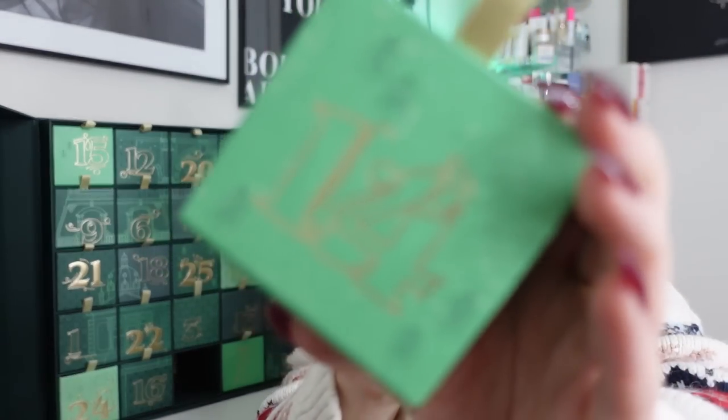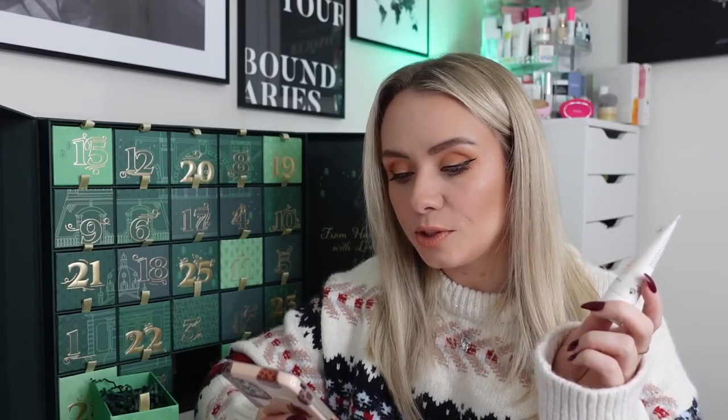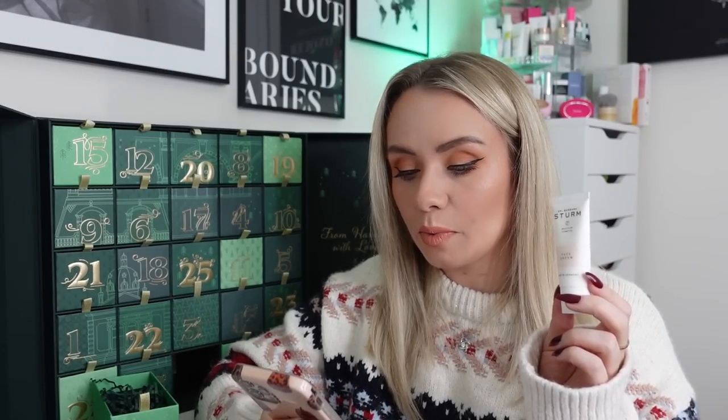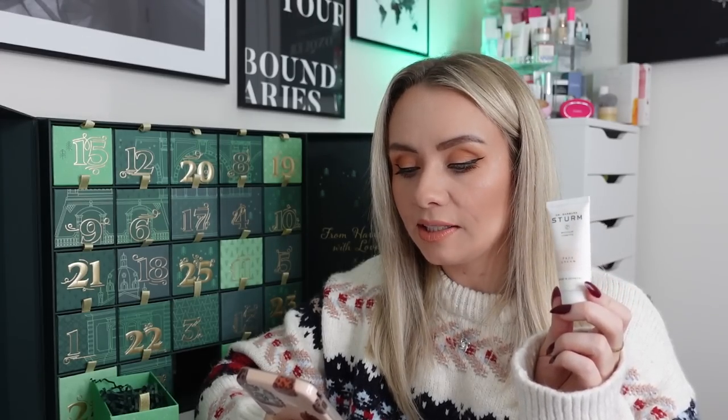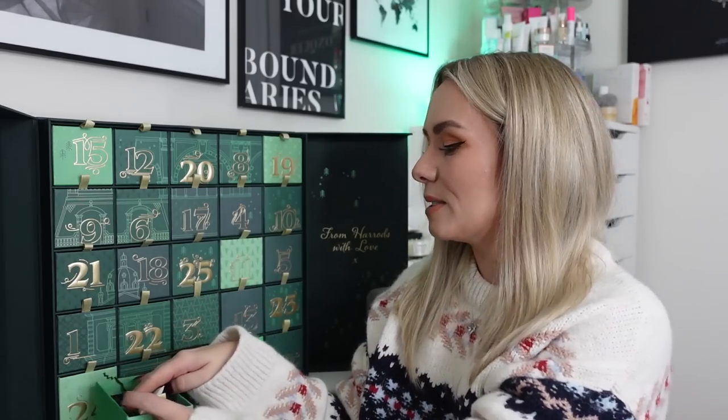Day fourteen: the Dr. Barbara Sturm Face Cream, 20ml miniature worth £56. It's a really nice daily moisturiser — the full-size is 50ml. It contains vital nutrients for firm skin, is highly protective and supports cell regeneration. The active ingredients provide comprehensive protection against cellular ageing and help strengthen the sensitive skin membrane against free radicals. It doesn't pill and feels amazing on the skin. It's only 20ml which is quite small, but I love it.